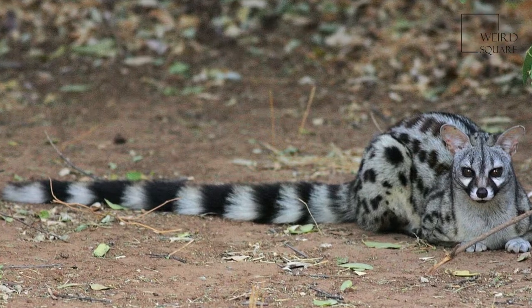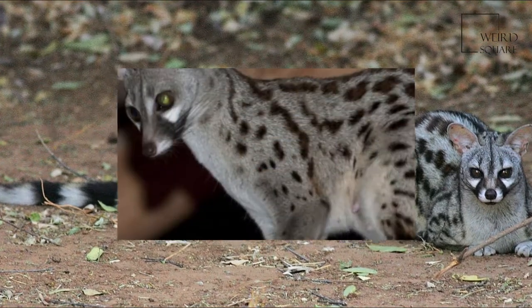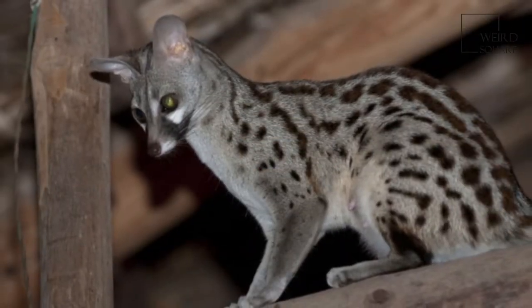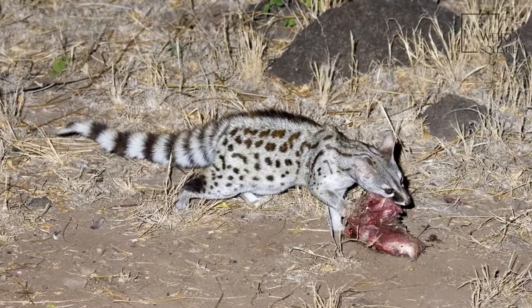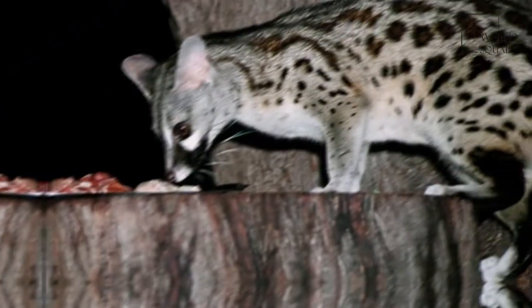The Common Jannet, Jannetta Jannetta, also known as the Spotted Jannet or Small Spotted Jannet, is a small vivarite indigenous to Africa that was introduced to South Western Europe and the Balearic Islands.